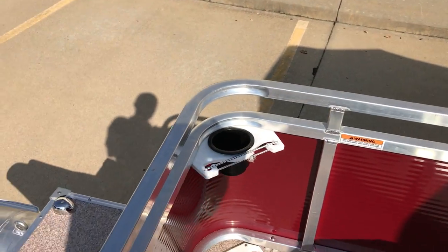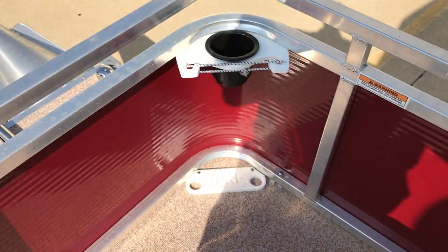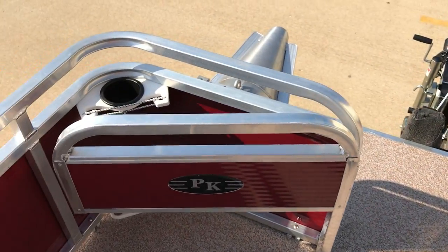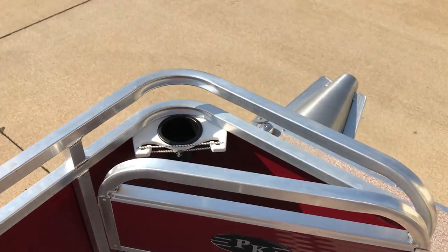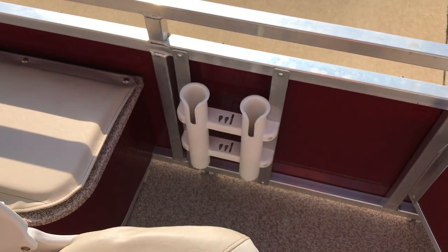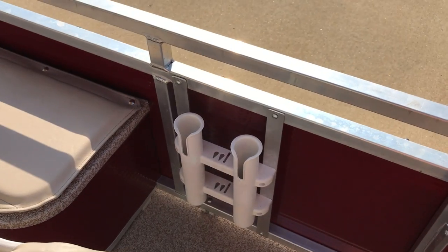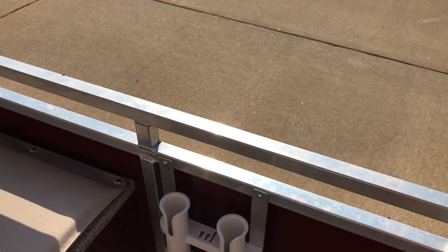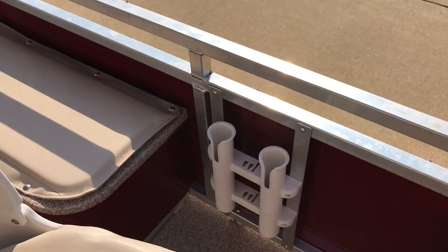This is one of the two cup holder rod holders that are standard in the Paddle King boat. There's one on your starboard side and another on your port side. We did add an extra rod holder, knife holder, and net holder — gives you a little bigger shafts and things like that, because some of our customers said it would be a nice feature to have.